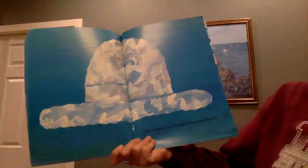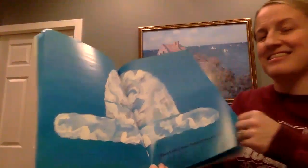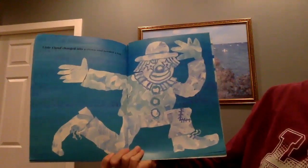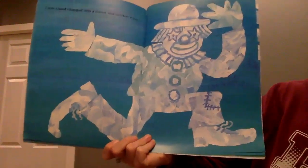Little Cloud changed into a hat because Little Cloud changed into a clown and needed a hat. Look at the clown.